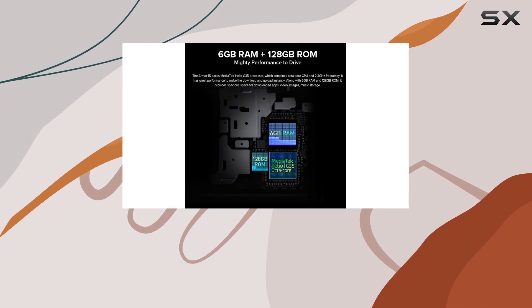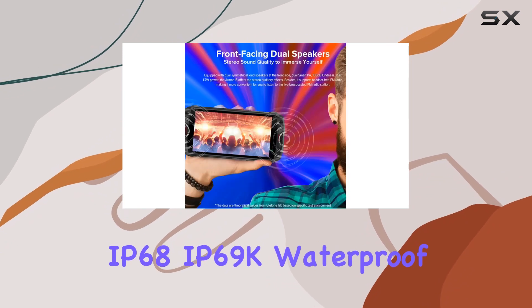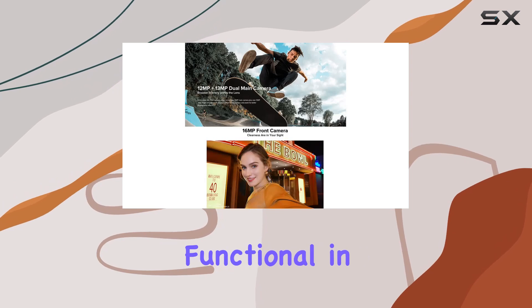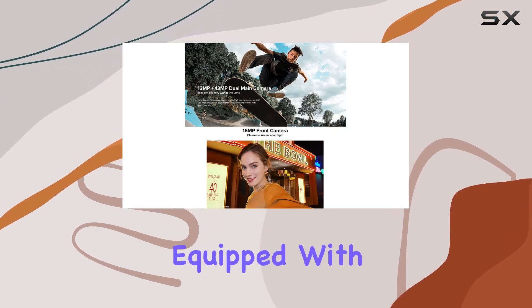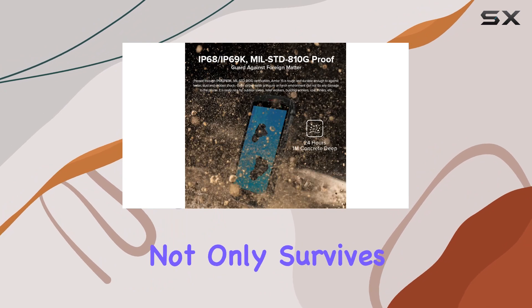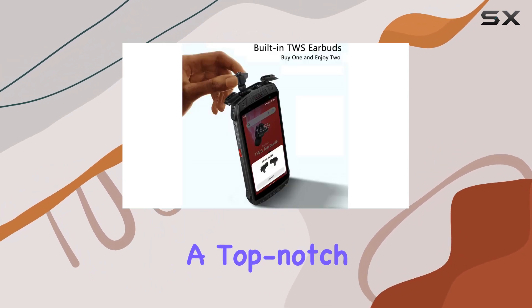The Armor 15 boasts an impressive IP68 and IP69K waterproof rating, ensuring it remains fully functional in wet and dusty environments. Equipped with front-facing dual speakers and an underwater mode, this phone not only survives the elements but delivers a top-notch audio experience.